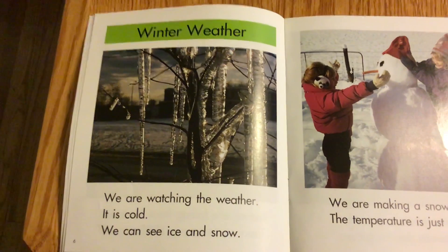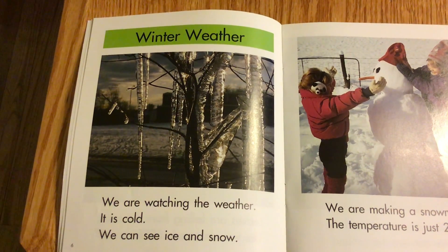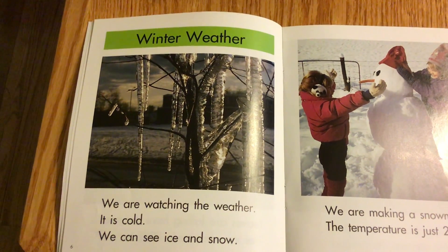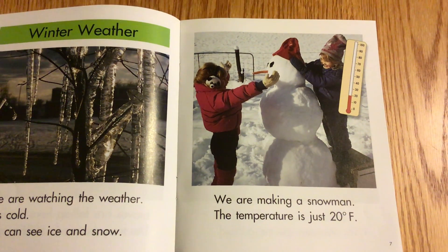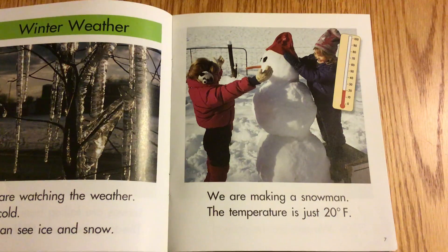Winter Weather. We are watching the weather. It is cold, and we can see ice and snow. We are making a snowman. The temperature is just 20 degrees Fahrenheit.